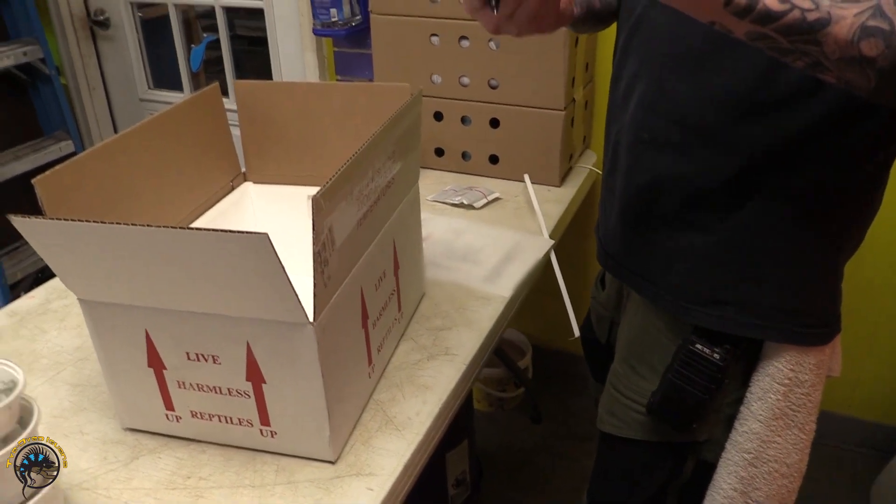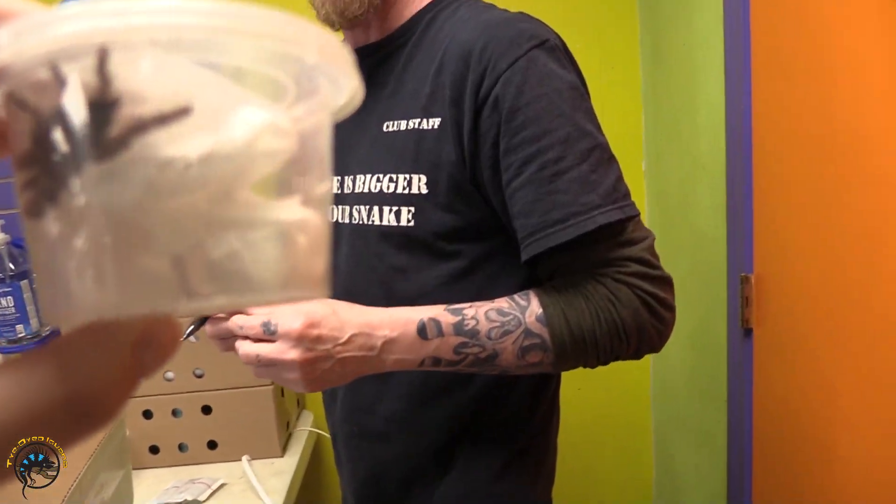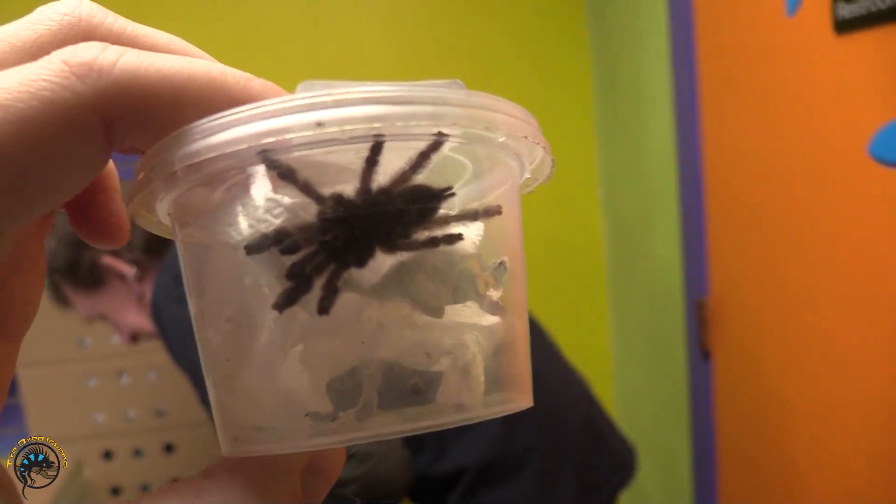It's a Togo starburst — it's the same thing as an ornamental baboon. Ooh. Hedroscadromiculata. Ooh, ornamental baboon.